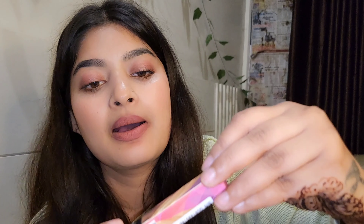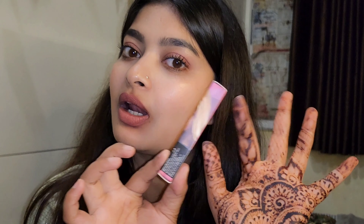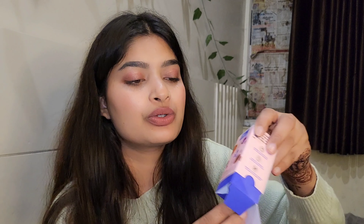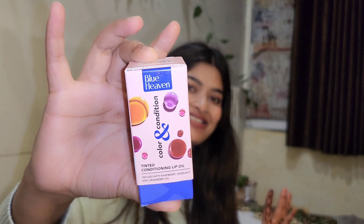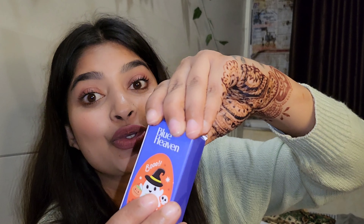So we will try everything and I will show you everything. This is Sugar mascara and this is free. So next is Blue Heaven — okay, so this product is very amazing. This is Blue Heaven Tinted Oil, and this is the color. I can open it — it is a very cute packaging.